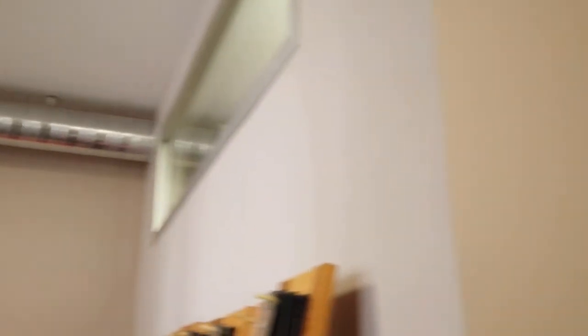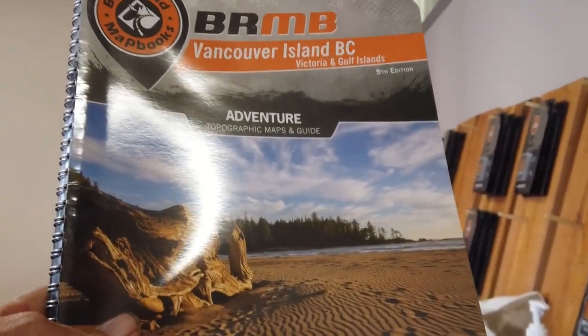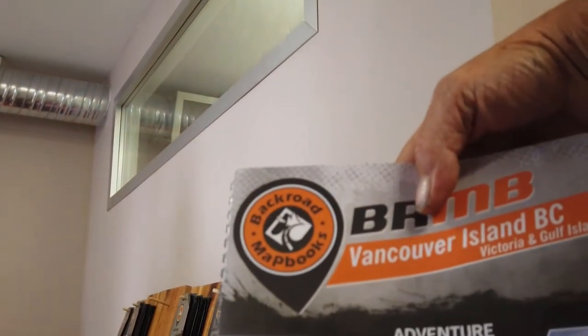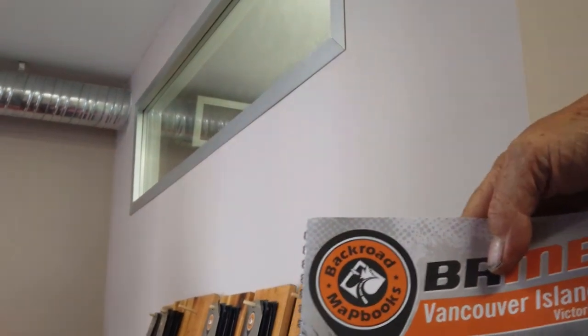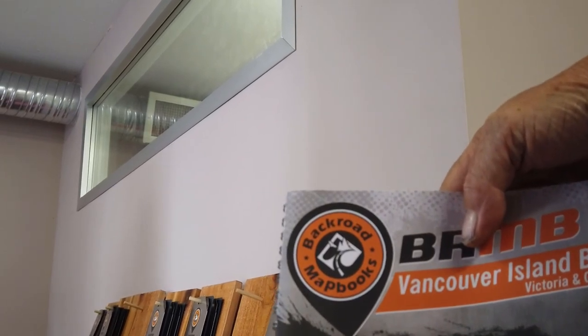Vancouver Island, ninth edition! Look at that guys — the first one in the world to have one. I came in with an eighth edition Vancouver Island and today they had a shipment. Lucky day for me! And it's my birthday in a few more days. Happy birthday! That's fantastic — thank you very much, I appreciate it.